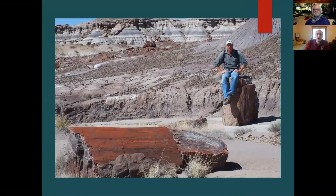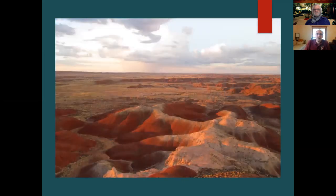Petrified Forest National Park was established in 1906 as a national monument by Teddy Roosevelt, primarily for the petrified wood at the very south end of the park. It started at the south end and grew over time to reach the transportation corridors to the north. This photograph is taken in one of the petrified wood deposits scattered across the south part of the park, and this is the Painted Desert portion, the northern portion of the park that was added later.